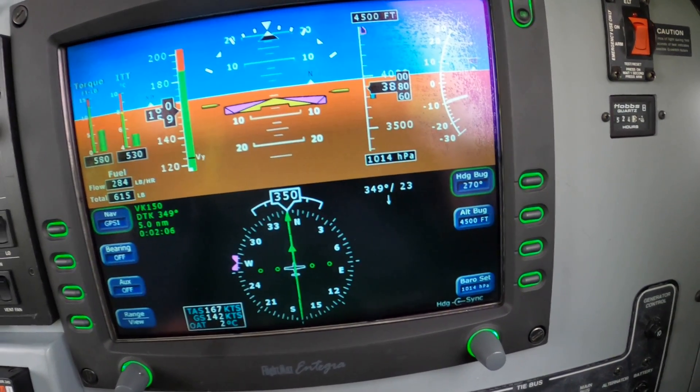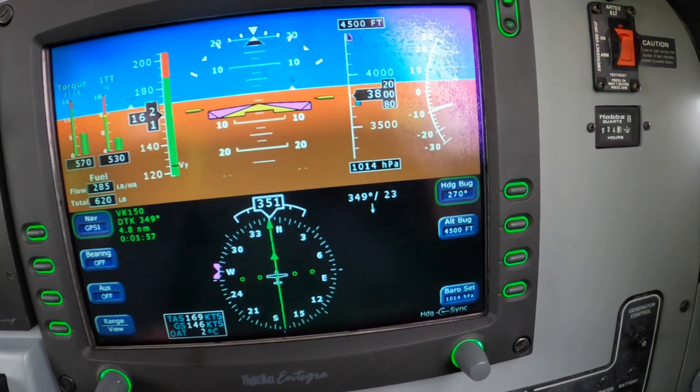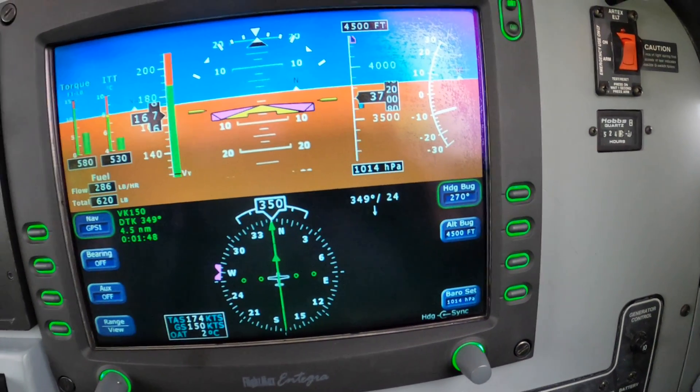Now Victor Kilo 150 is next, and we maintain 3000. And then descend to 2500 to Victor Kilo 150.